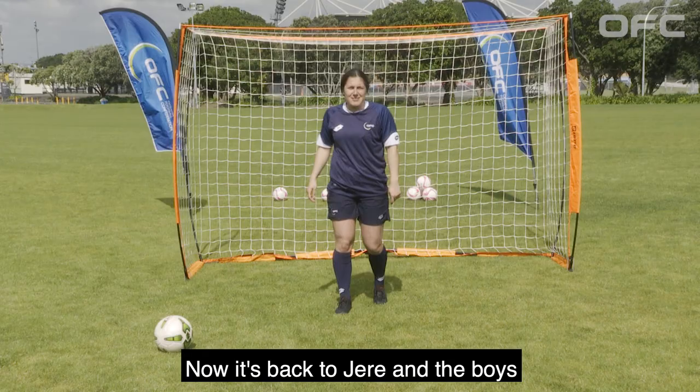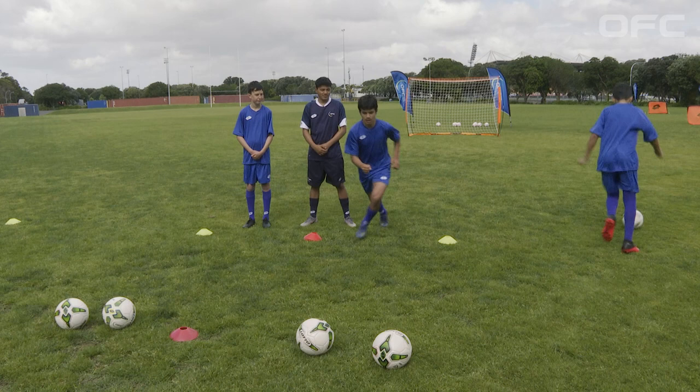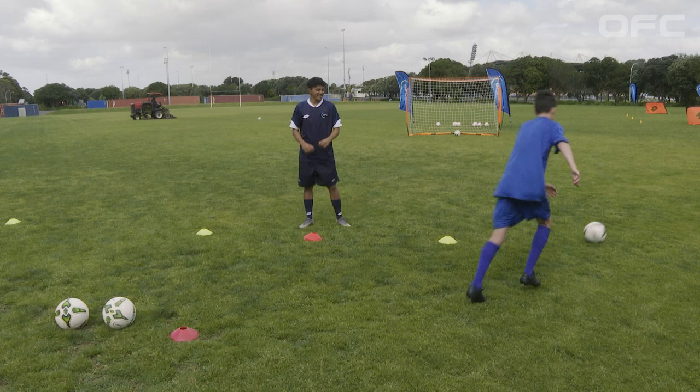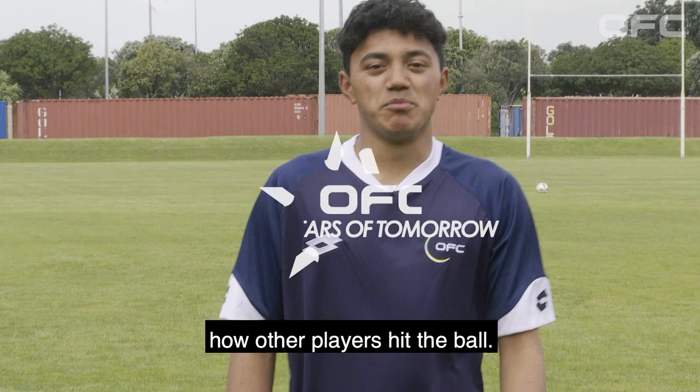Now it's back to Jerry and the boys for another quick demonstration. Great, now let's take a look at how other players hit the ball.